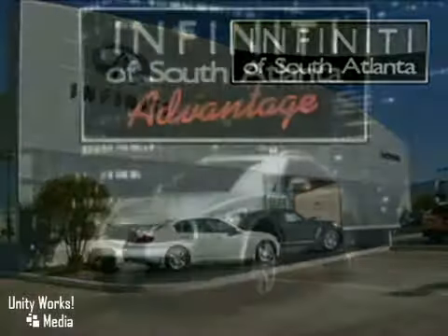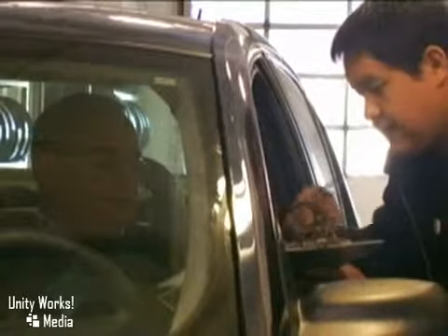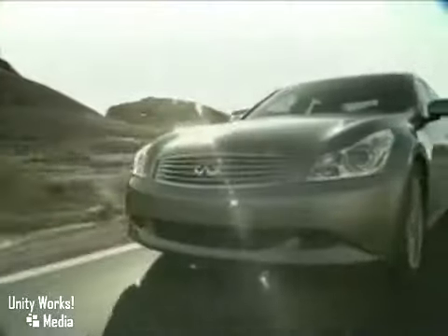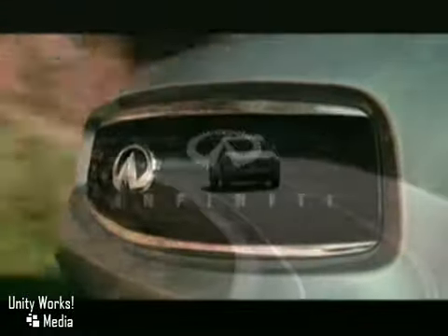Infiniti of South Atlanta, your Atlanta Advantage Infiniti dealership. We'll take care of you before, during, and long after this sale. Here's the vehicle for you. Much more than performance, nothing less than iconic. The 2010 Infiniti FX35.